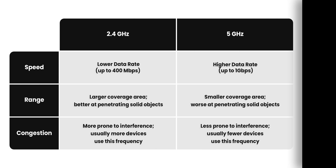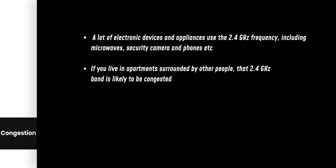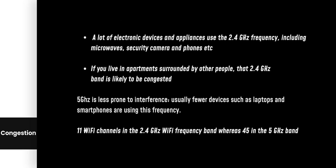The third difference between 5 GHz and 2.4 GHz Wi-Fi is network congestion. 2.4 GHz is more prone to interference because there are more devices on this frequency — electronic appliances like microwaves, security cameras and phones all use 2.4 GHz. If you have many of these at home, or live in an apartment surrounded by other people, that 2.4 GHz bandwidth is likely to be congested, damaging speed and signal quality. 5 GHz is less prone to interference. Additionally, there are only 11 Wi-Fi channels on the 2.4 GHz band versus 45 on the 5 GHz band, so 5 GHz has less device overlap as well.